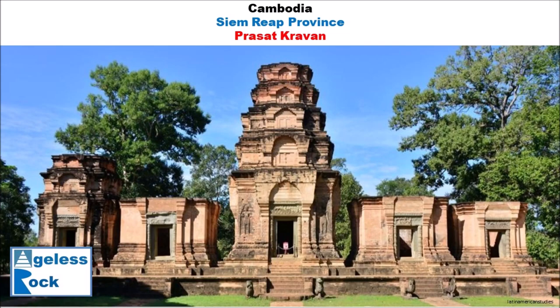Hello and welcome to Ageless Rock, a channel for megalithic fans with megalithic lens to see megalithic sights from a megalithic perspective.